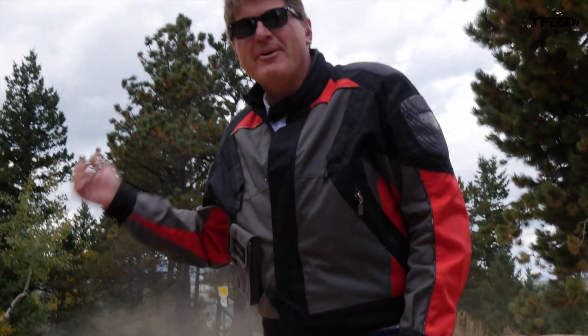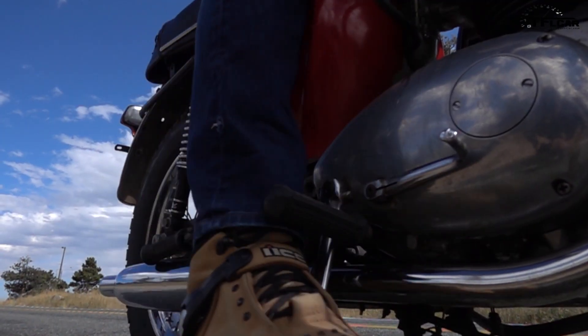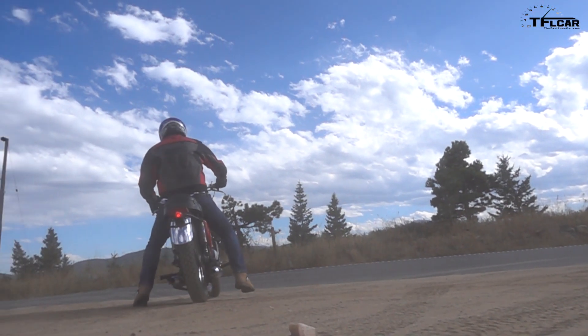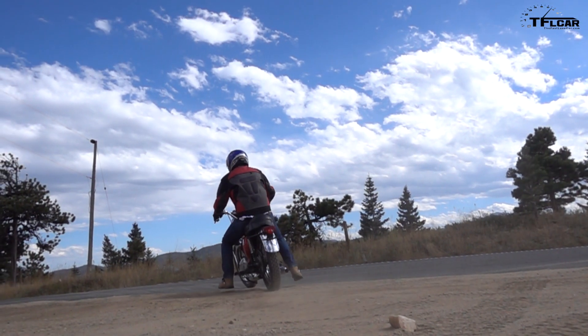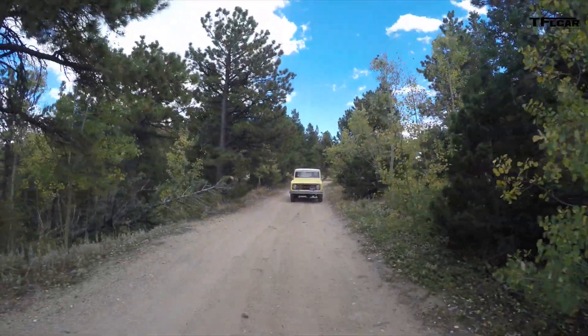I'm not going to push this almost 50-year-old bike. I'm just gonna try to get to Gold Hill in one piece. Even though I wasn't around in the 1960s, this little Bronco really gives you a sense of what the 1960s were like, at least from a small truck perspective.